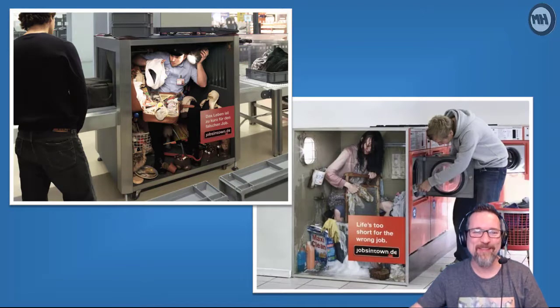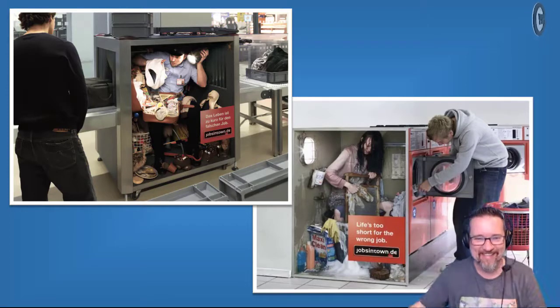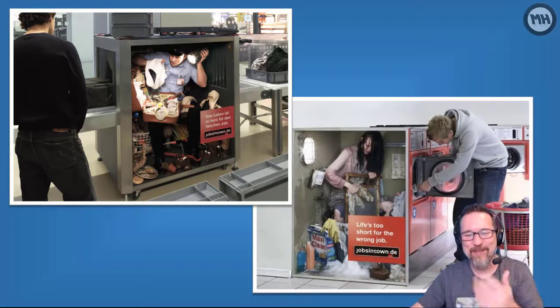The top left one shows a bag going through a security x-ray scanner, but it's actually a guy inside looking at everything - looking at someone's underwear, which is crazy. And then there's a lady at the bottom washing dishes. That's all ergonomics-related.